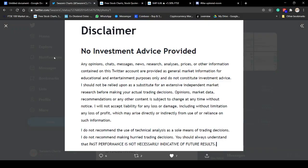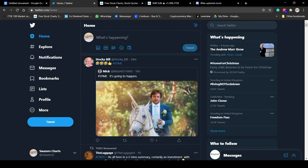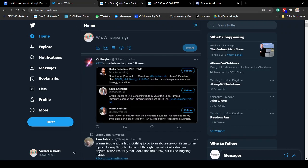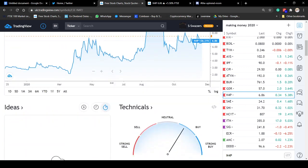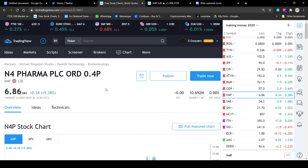I'm making a little quick series on the pharma stocks for your viewing pleasure. What we'll look at in this one is N4P — N4 Pharma PLC, ticker N4P. TradingView is saying it's a buy, and I actually agree with TradingView for once.